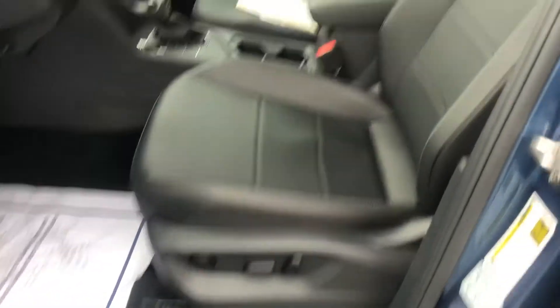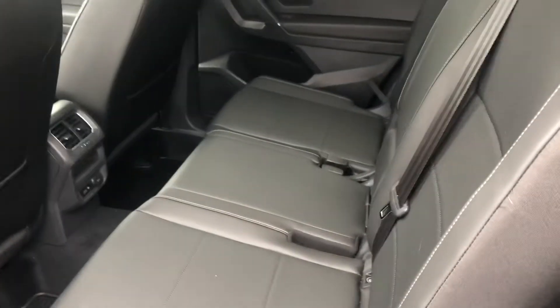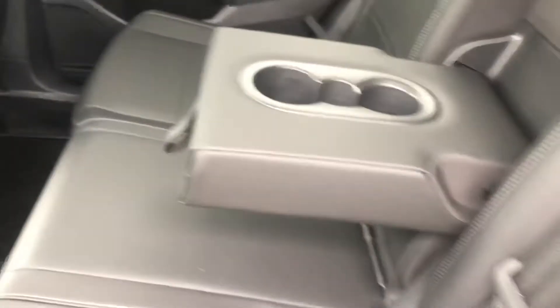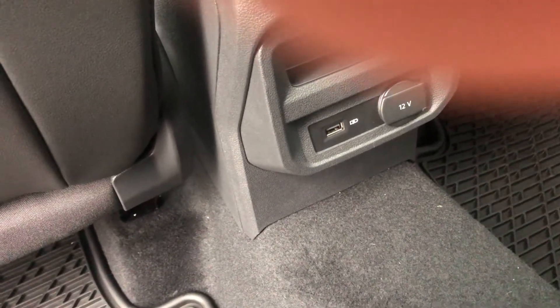Of course you have power seats — there are leather seats. I'll take a look in the rear of the vehicle. You have a third-row cup holder, USB and power ports in the rear, and rear vents.